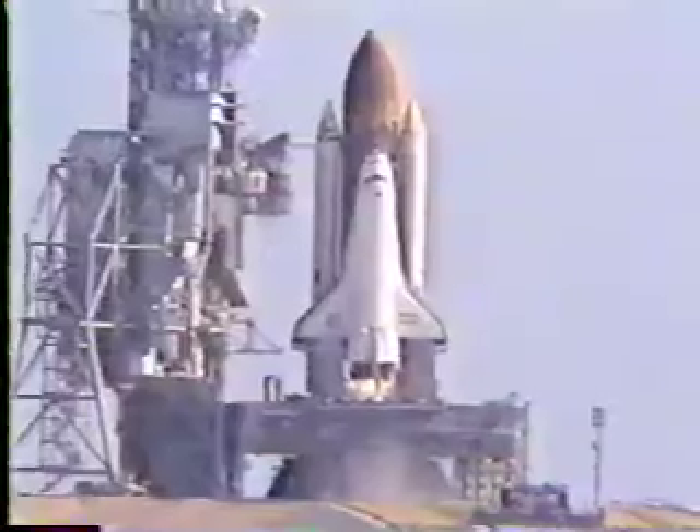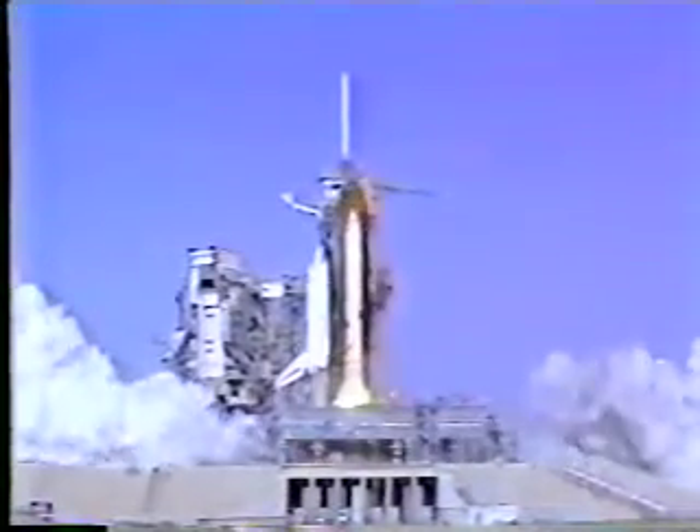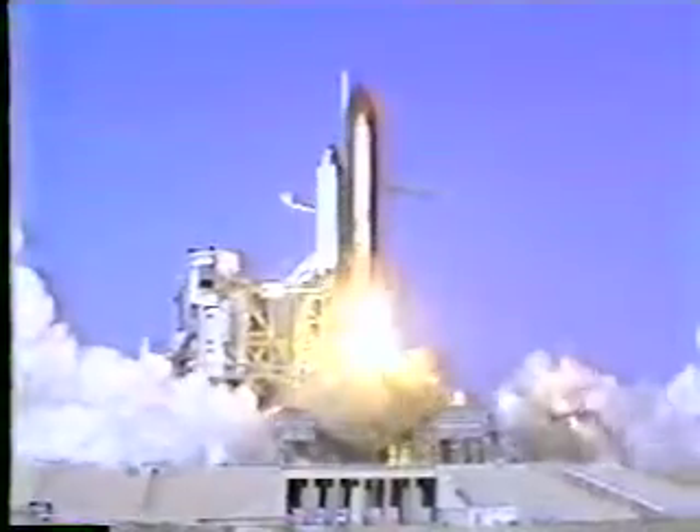We have a go for main engine start. 6. We have main engine start. 3, 2, 1. We have SRB ignition and we have liftoff! Liftoff of mission 41D, the first flight of the orbiter Discovery, and the shuttle has cleared the tower.